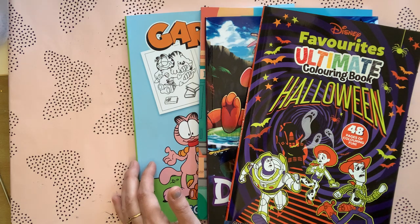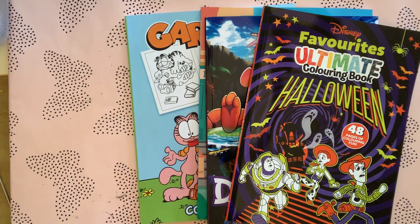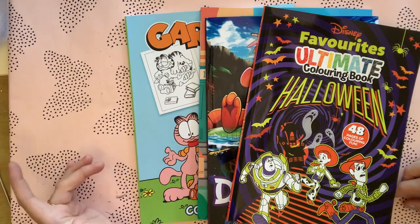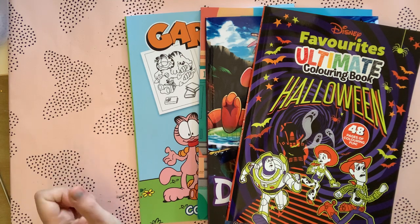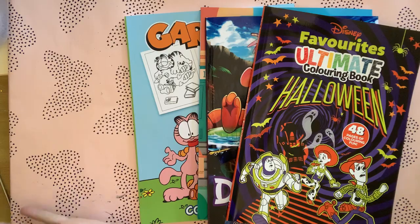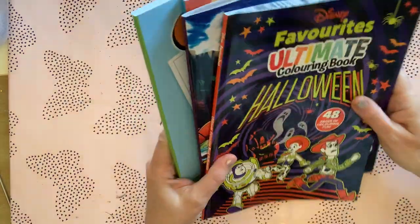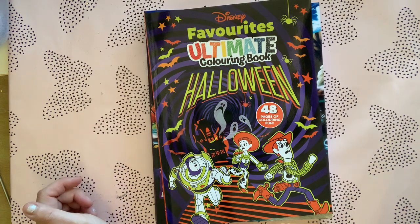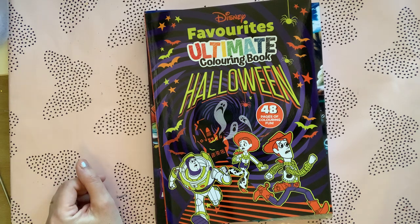I've actually bought a few more that I'll show you when they come — a Tim Burton coloring book and a Wizard of Oz one, same sort of thing. I'll show you them when they arrive; hopefully they're as good as these ones. That's my little cute coloring book haul — just four books for today. Thanks everyone for watching, I hope you enjoyed it — bye!